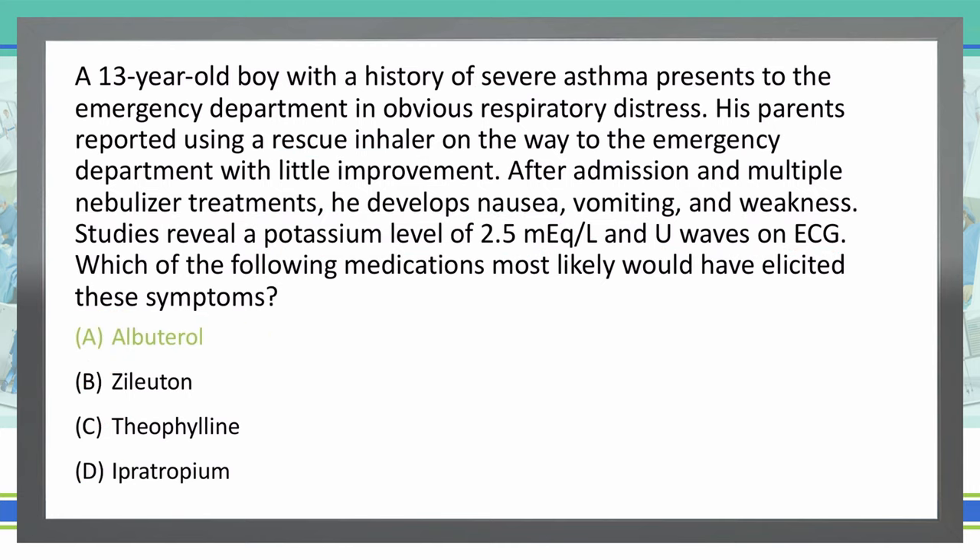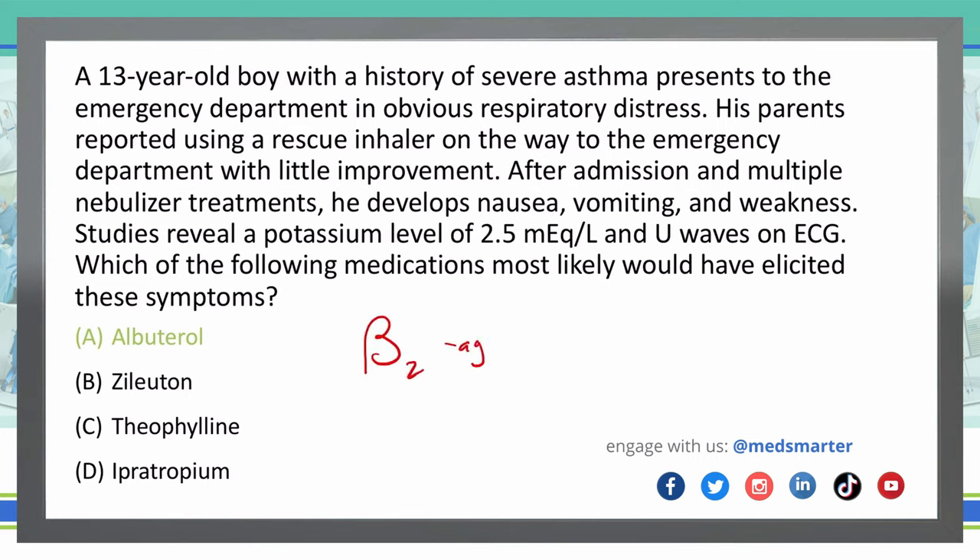A is the correct answer. What we're seeing here is a side effect of high doses of albuterol. Albuterol is a beta-2 agonist, and it works mostly on the bronchioles as a bronchodilator by dilating that smooth muscle. What it does here is cause potassium to shift into the cells, which leaves less potassium in the plasma to function with the heart, so we get hypokalemia. That hypokalemia causes ECG abnormalities because the cardiac cell membranes aren't stabilized. Those U-waves are indicative of hypokalemia secondary to the use of short-acting beta agonists.